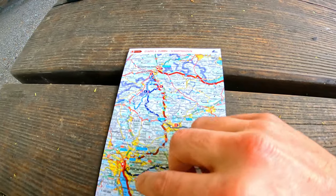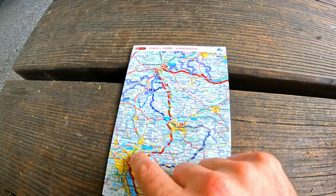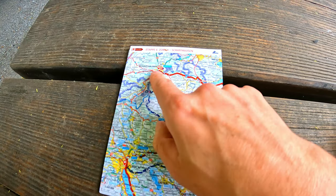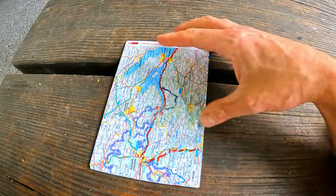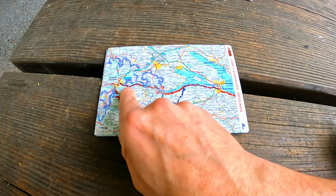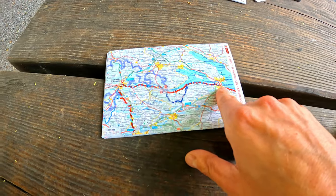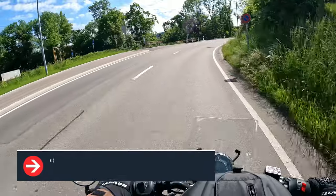Let's take a look at the map. This morning we left Zurich in the middle northern part of Switzerland and drove all the way up to the northern border of Switzerland to Schaffhausen, where we are right now. We're continuing our ride from Schaffhausen to Kreuzlingen, following the river Rhine all the way to the lake of Konstanz — the Bodensee — where we're going to end today's ride.